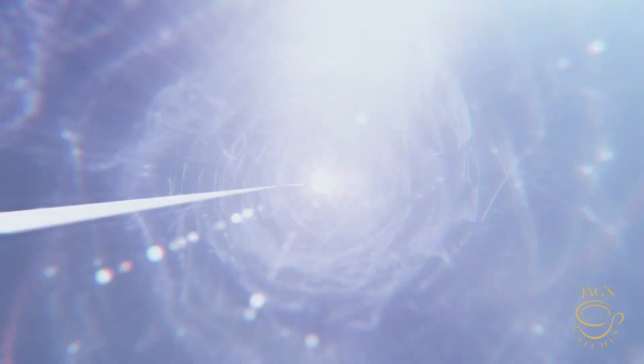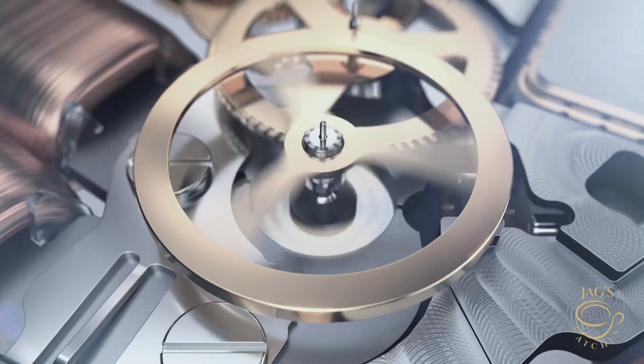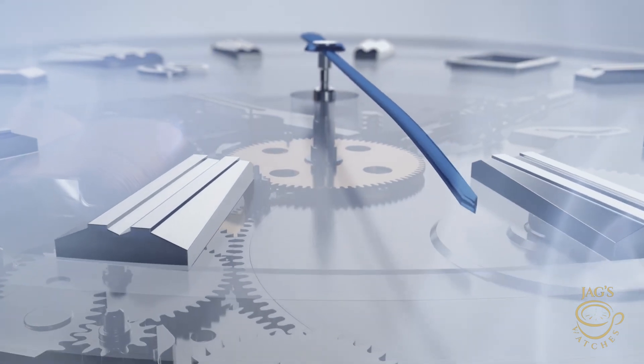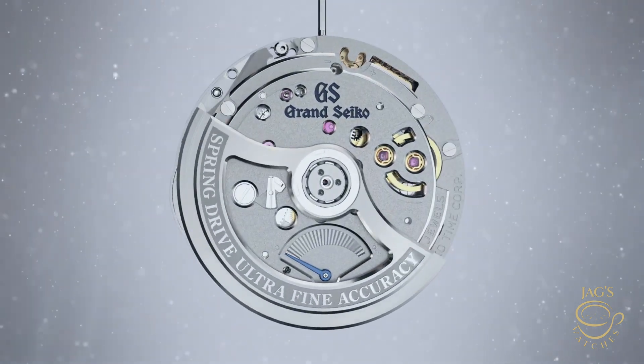Now let's talk about the secret sauce behind the two movements and whether we should even be comparing them — are we comparing apples with apples here? Grand Seiko's 9R movement achieves its crazy accuracy by combining a traditional mainspring with a quartz regulator, giving it the unique Spring Drive technology we've all heard about. There's no traditional lever escapement here — just the smoothest, most precise glide you'll ever see on a seconds hand.